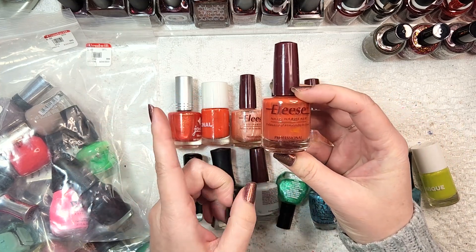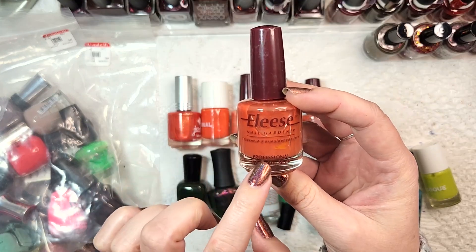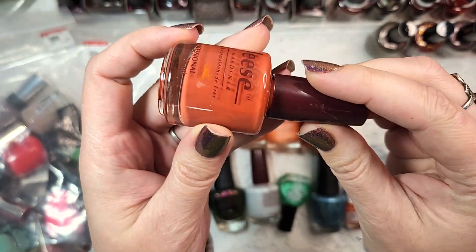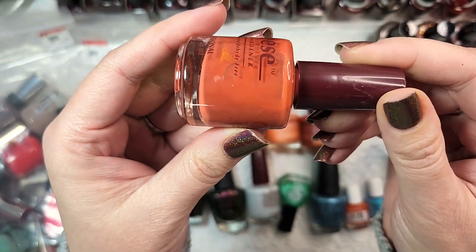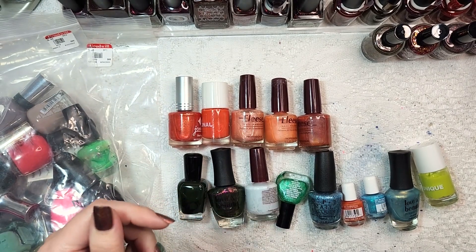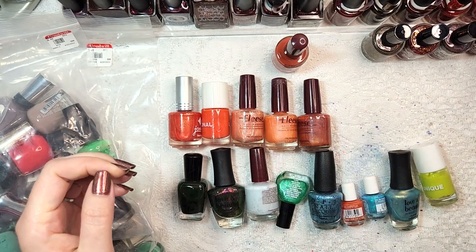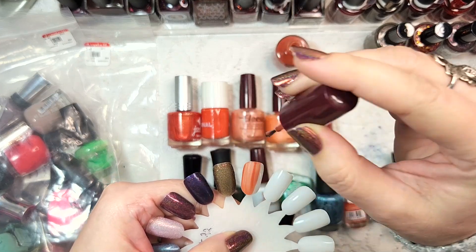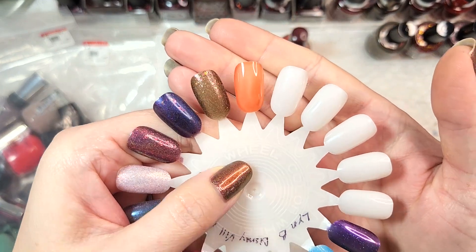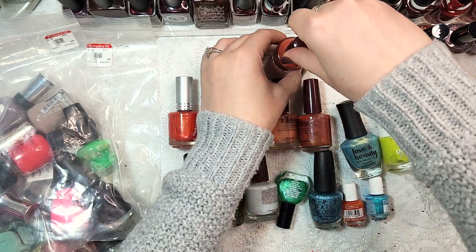These are mostly from a brand I haven't heard of - it does say professional on it, but it is Elise. This first one is called Rusty Treasure, a rusty orange that appears to be a cream formula with some separation. We're going to swatch this one and see if it's any good. It's actually a squishier jelly base than I was initially thinking - that's it in one coat. It is very strong-smelling though, so we'll let that dry and come back with a second coat.